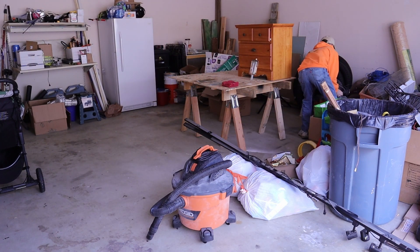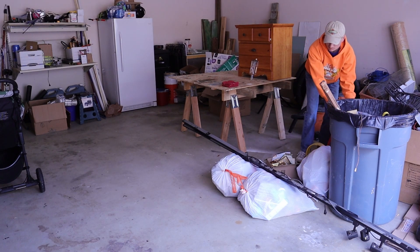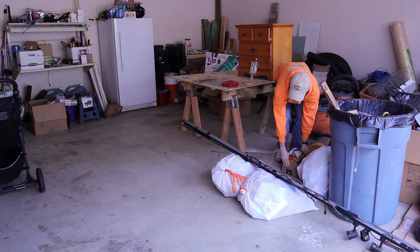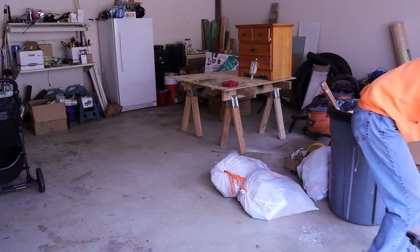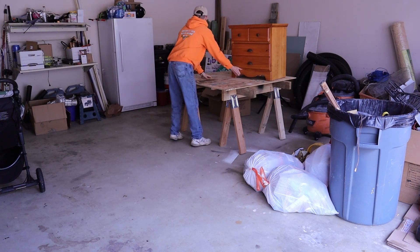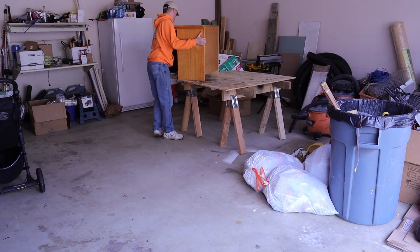I'm about to build the shittiest workbench you've ever seen, but first, welcome back — it's been a while. I'm gonna start here cleaning up my garage and clearing a lot of workspace to get this abomination thrown together.